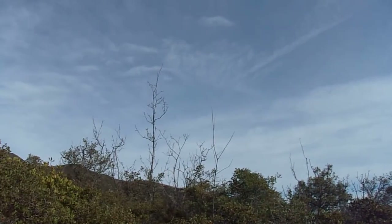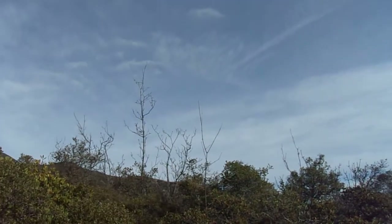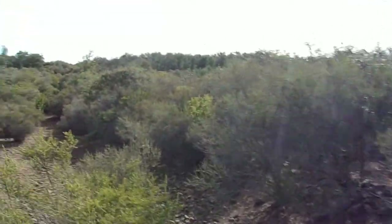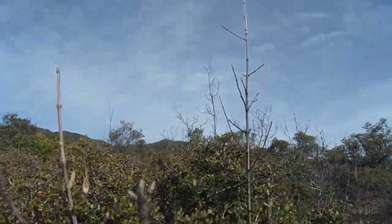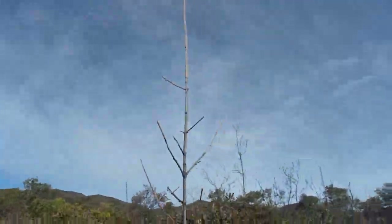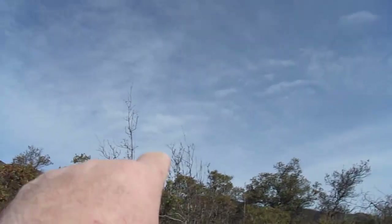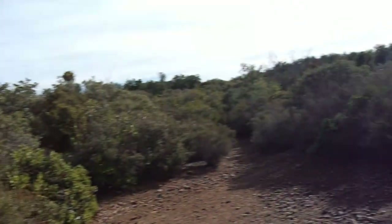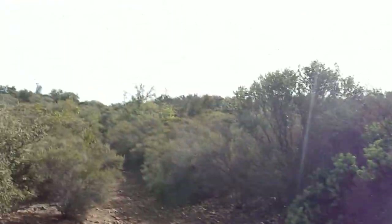These small trees right here — Fraxinus dipetala — tend to be late summer to early fall deciduous. In other words, they shed their leaves in the late summer and fall months, but then they stay deciduous all the way until March usually, then start leafing out in March. So that is what we call fully deciduous. These little trees back here — all leafless. Some foothill ash, chaparral ash, also called California ash.